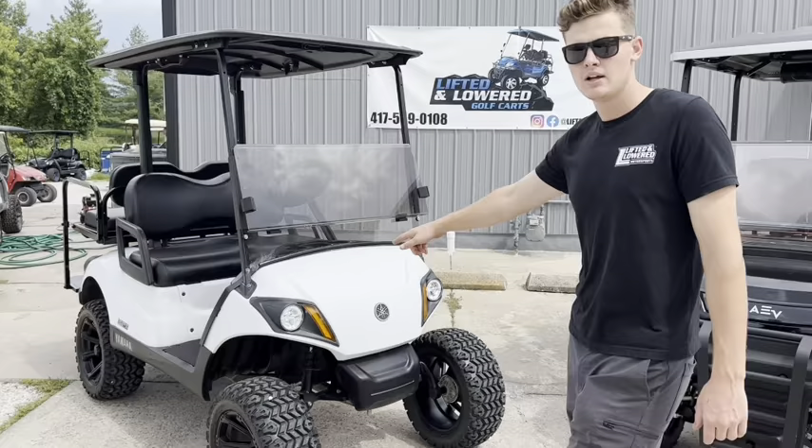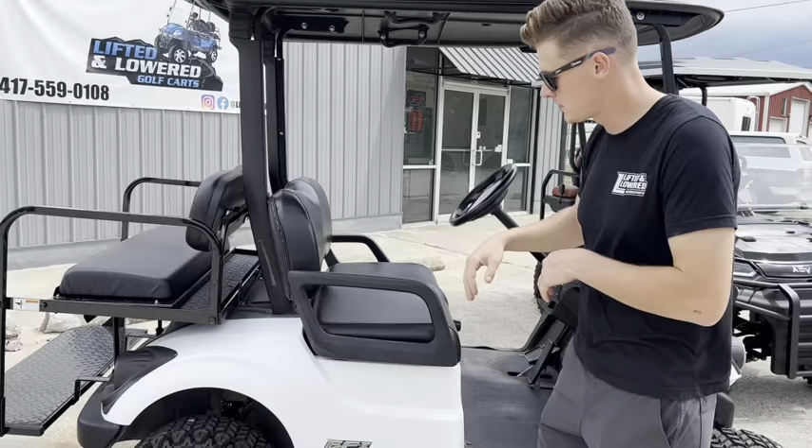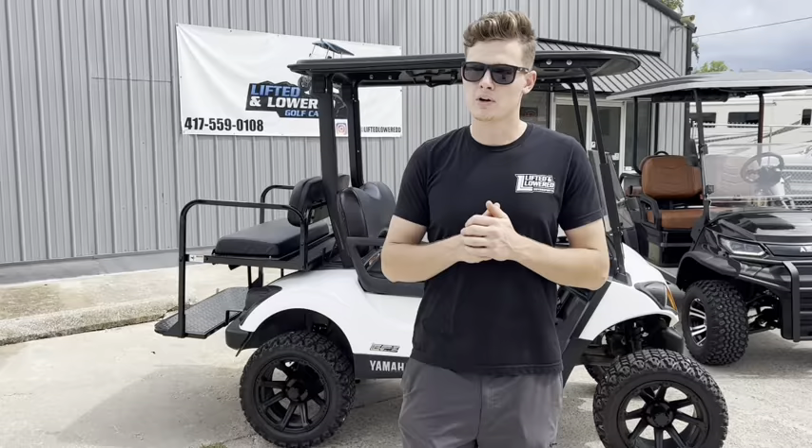For the gas model, we've got a 2019 Yamaha Drive 2 — this is a fuel injected EFI Quiet Tech, the quietest gas cart on the market. These guys are pretty hard to find right now. Both are set up just like each other: six inch lift, 23 inch tires. Here's the gas engine underneath. They're both four-seater applications so you guys can see the differences between the two.